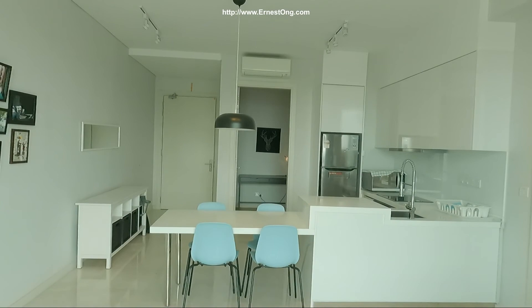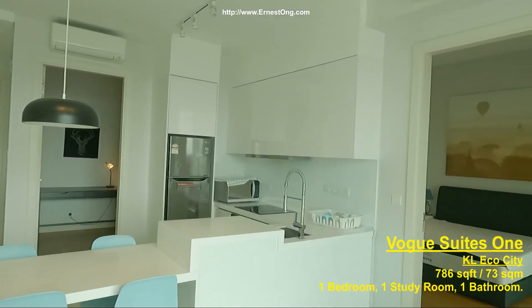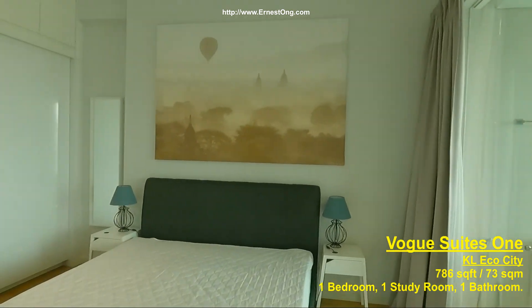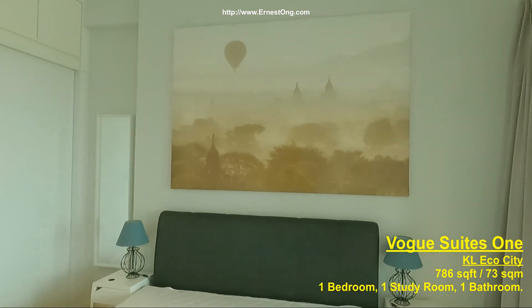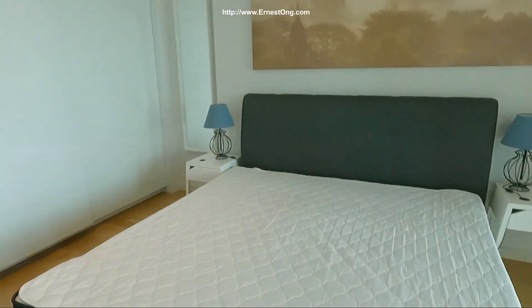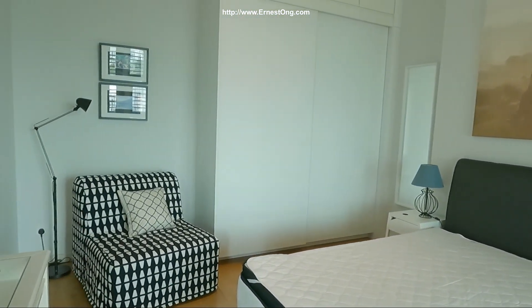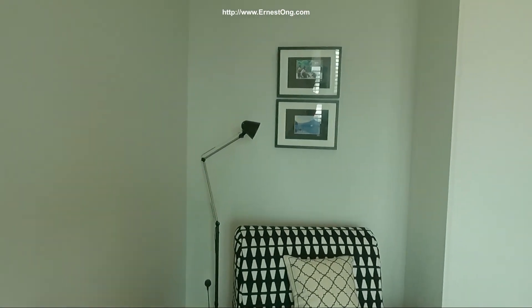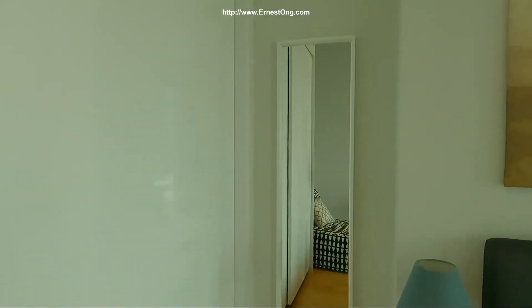This is a 786 square feet unit. Entering the bedroom, there's a very nice soothing painting hanging over the wall, a queen size bed, a day chair, a standing lamp — perfect for heading to study or reading with a book. There's also a full length mirror.